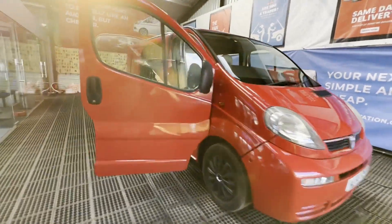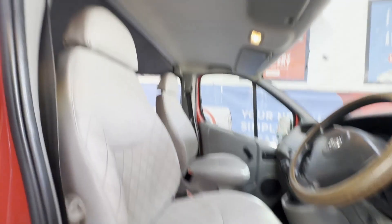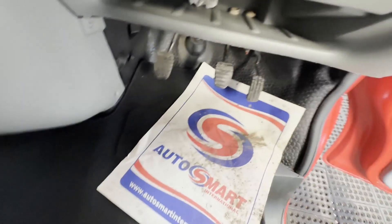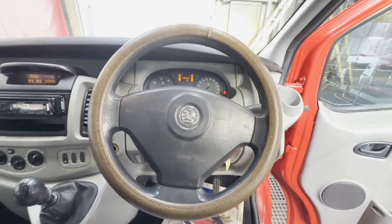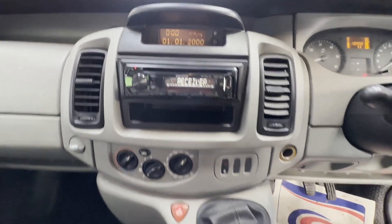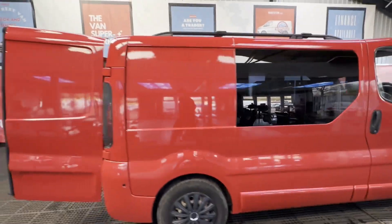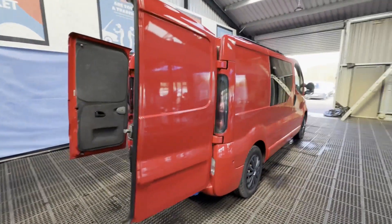Model: 56 plate. Vauxhall Vivaro, Trafic 2700 1.9 CDTI 100, short wheelbase camper van. Bodywork: red camper. Mileage: 130,994. MOT: 12th of April 2024. Engine: 1870cc 1.9 CDTI.